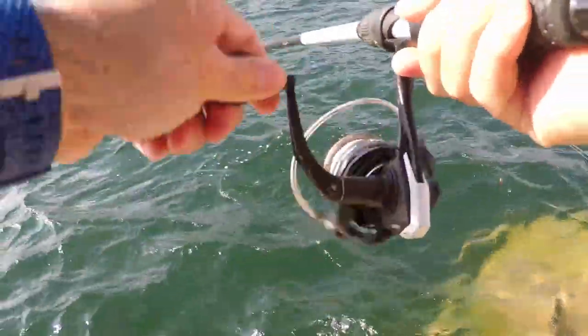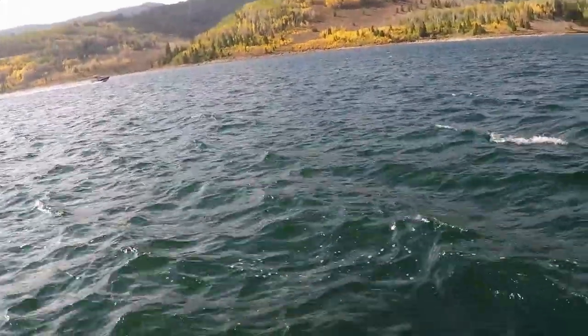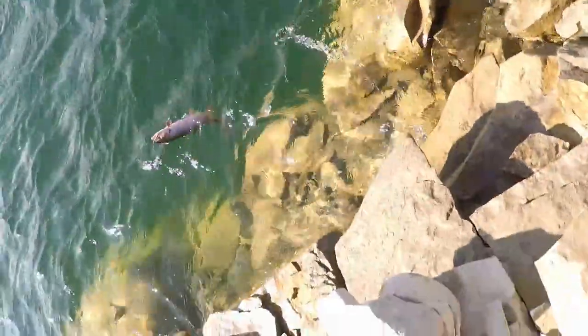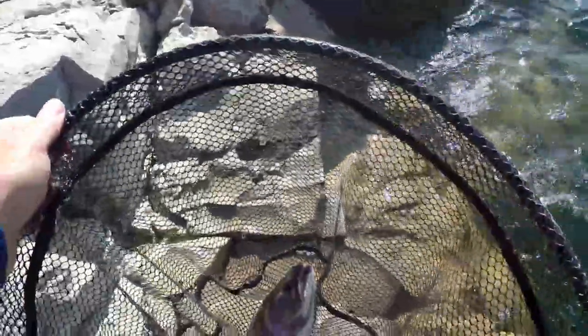Hey guys, sorry about that — I wanted to show the hook-up on this one, but I almost lost my pole. Where'd my net go? Oh, another cutthroat — there we go! Another beautiful cutty. More beautiful colors there guys — love it!